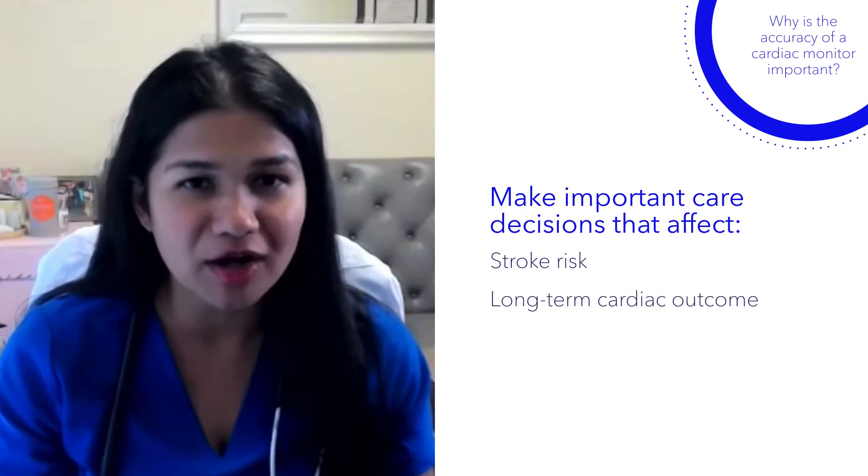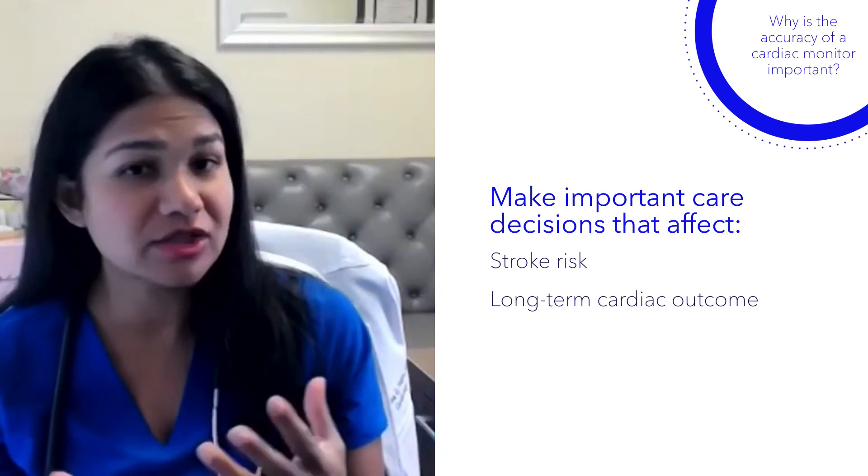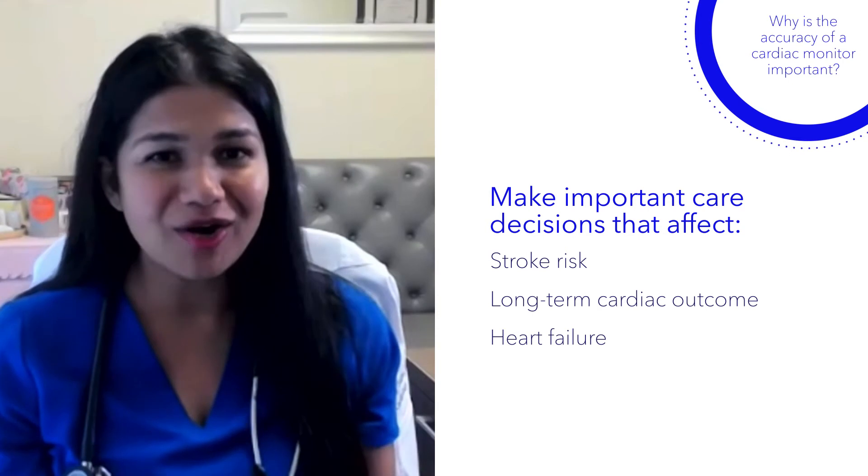These decisions could potentially lead to heart failure or great heart health down the road. Accuracy matters because we're making really important decisions for our patients based on this data.